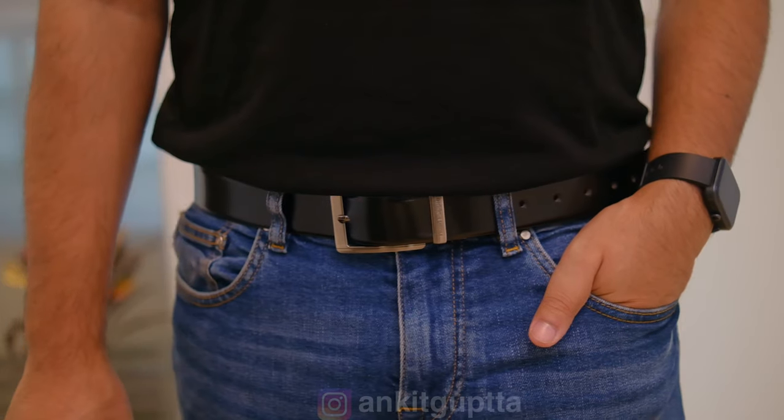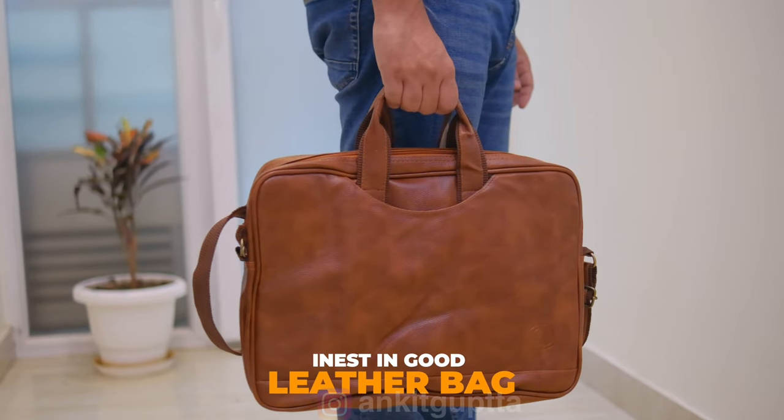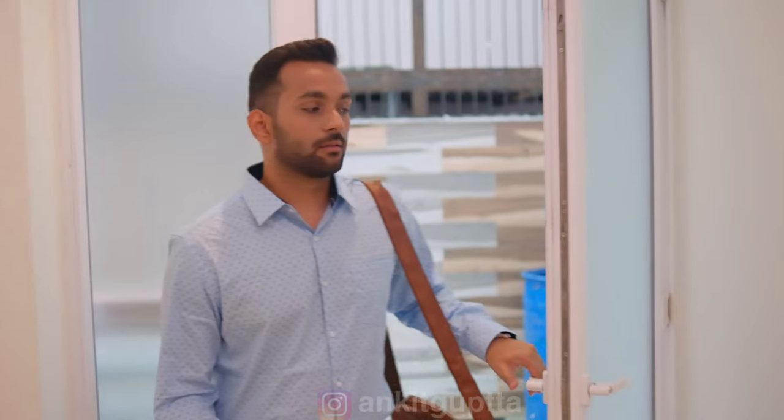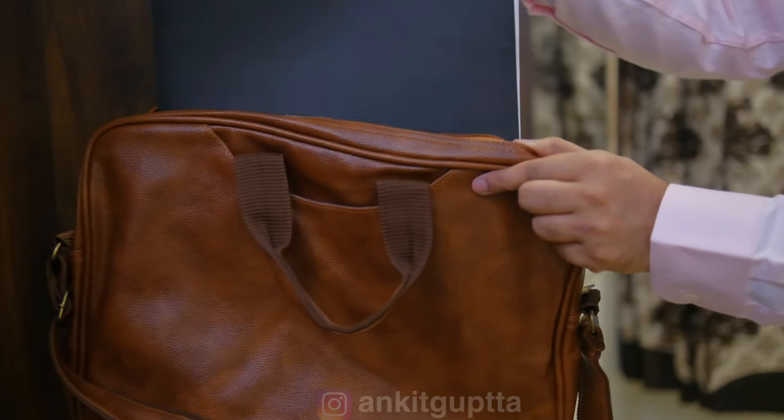On Fridays, skip the formal pants and wear a simple blue denim — no patterns, not rugged. This looks very smart. For the complete office look, I also suggest carrying a leather bag. I got mine from Amazon for around $9.99 and it is very good — spacious enough for a laptop and important files, and looks smart in office and college.